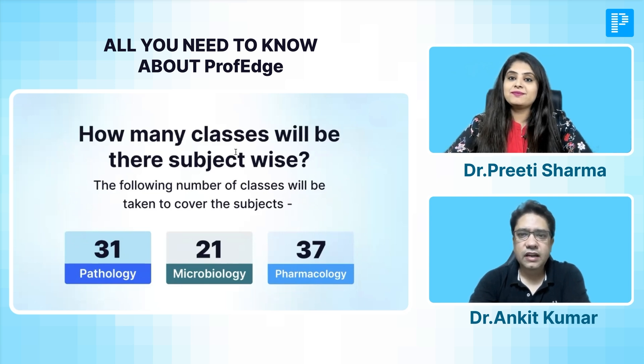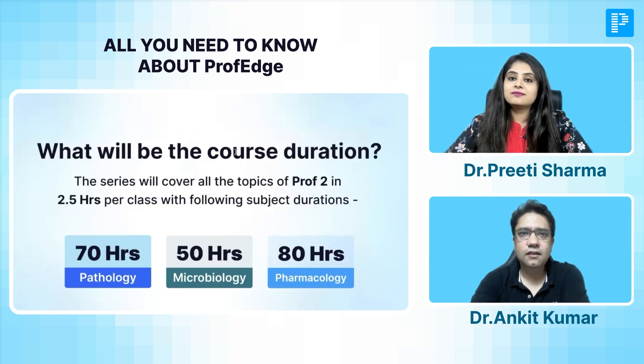Regarding Pharmacology, we will have approximately 37 classes spanning around 80 hours. Each and every concept in all three subjects will be covered very slowly and in great depth, teaching you until you truly grasp the real crux of the matter.